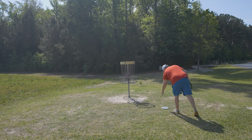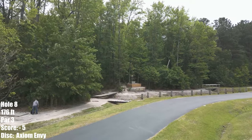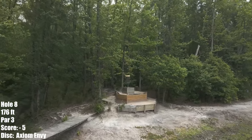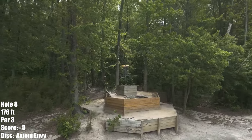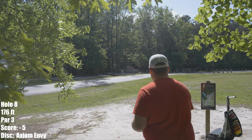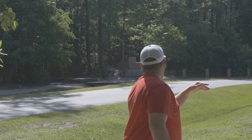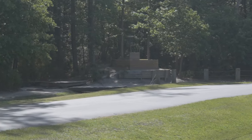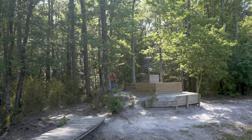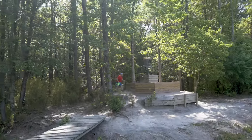Now if we can get hole 8 we'll be having a nice little turkey. Hole 8 is just 176 feet on an elevated basket, very prone to roll aways. If you go into the creek it isn't out of bounds but it's a stroke penalty. I'm going with the Axiom Fission Envy again on a nice hyzer play. Love the angle — wish it was a tad bit higher but that'll be just fine. Nice little tap-in for birdie. And there's the turkey, fellows and ladies.